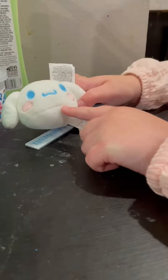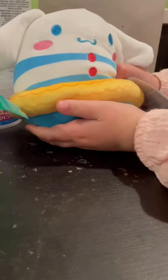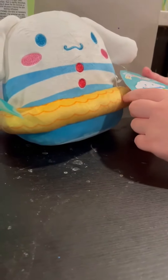Then I got this Cinnamoroll keychain so I can put it on my backpack for school. This isn't actually from Miniso but it's really cute and it's a Squishmallow. So this is the last item, I hope you enjoyed it. Bye!